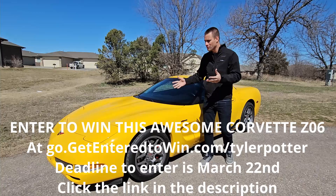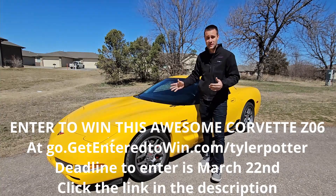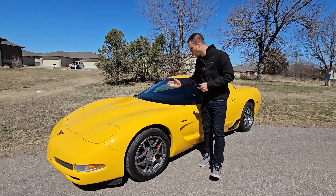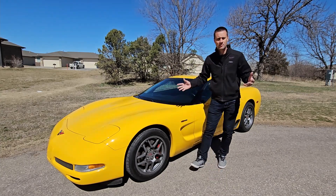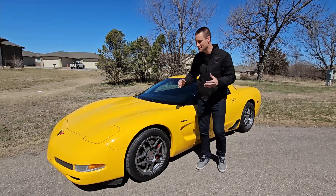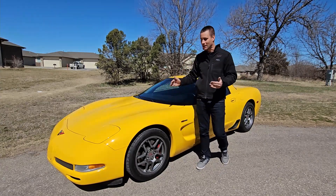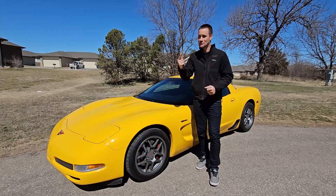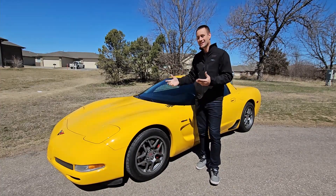So what are we going to do today? We are going to throw this thing on the dyno. It's probably going to be a short video, but I am really interested to see what this thing makes. We're not doing crazy power mods, and we're not tuning it, but I would like to know that I am entering to win a healthy, strong car — and that's kind of what we're doing today.